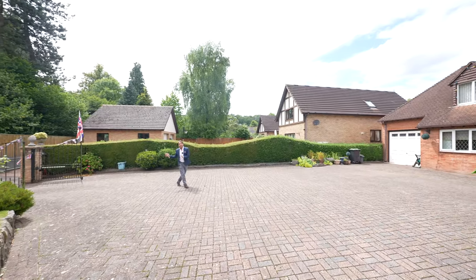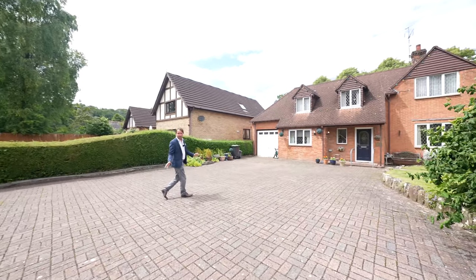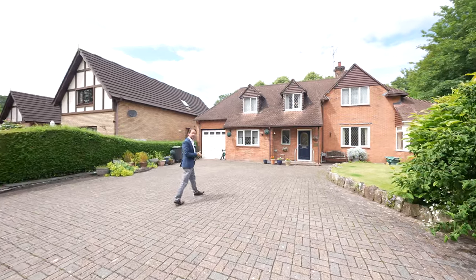As you can see, you've got the electronic gated access for vehicles, giving access to this huge driveway for multiple cars, which then goes through to the front door.